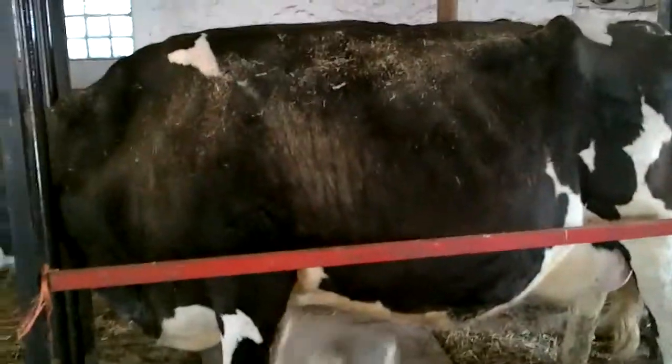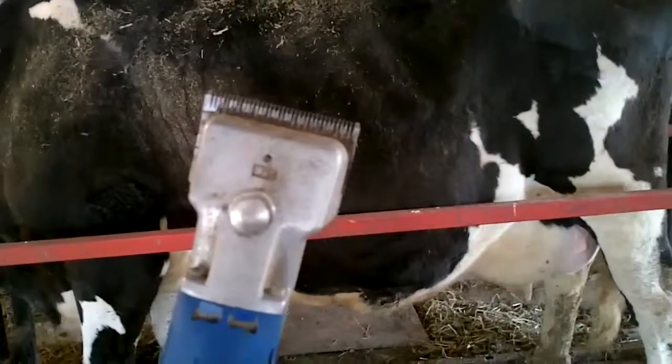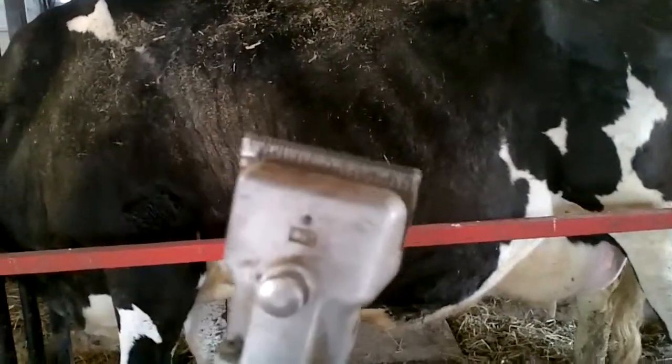What we use to do this are called clippers — they're these guys. We turn on the clippers; they just have blades that go back and forth, just like if you're going to cut your hair.